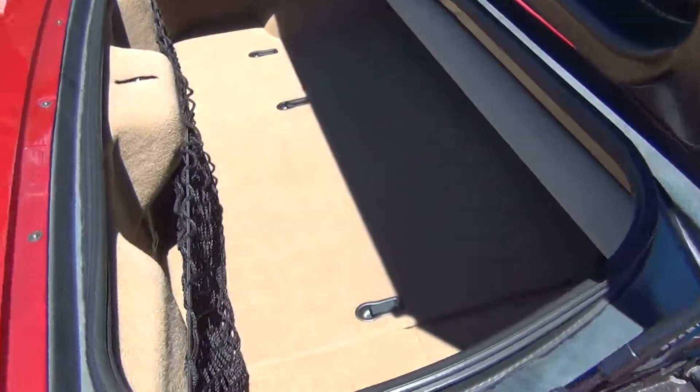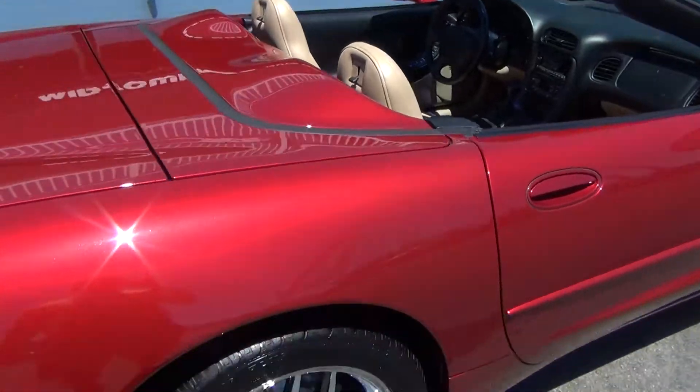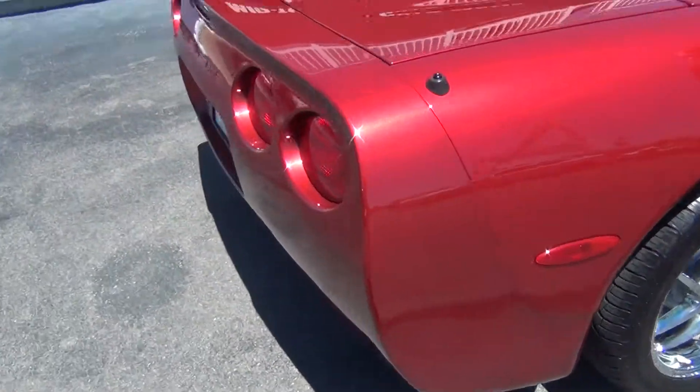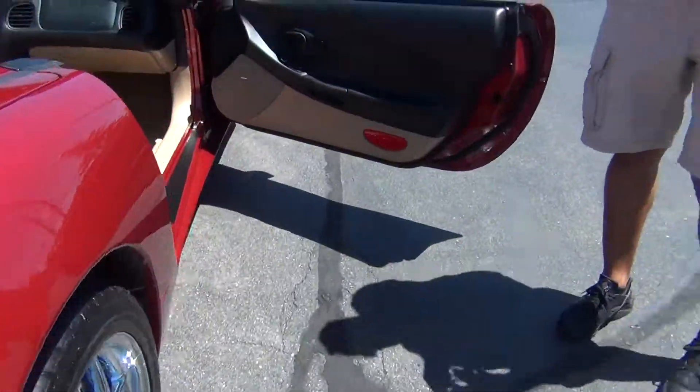You get plenty of storage space — there's enough room for your golf clubs, groceries, whatever you might have. Passenger side is just as clean as the driver side. Absolutely nothing to hide here at Midtown Auto Center — just very, very clean inside and out.